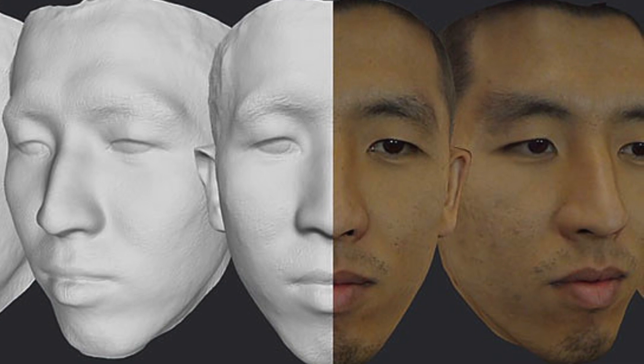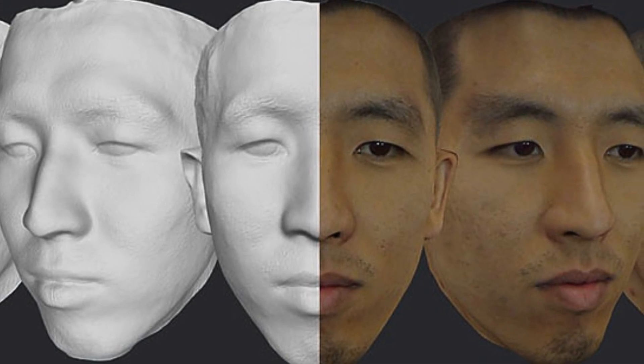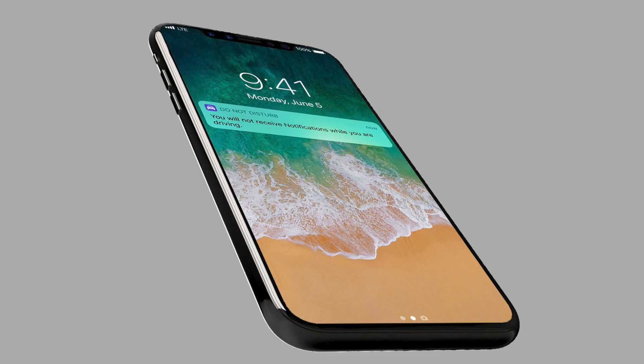The 3D sensors on the iPhone 8 would pick up various facial elements such as the eye socket, chin, nose, unique skin lines, patterns, and spots on the skin. The overall intention is to replace the older format with a new security system that will allow users to unlock their phone, authenticate payments, and launch secure apps by scanning their face.